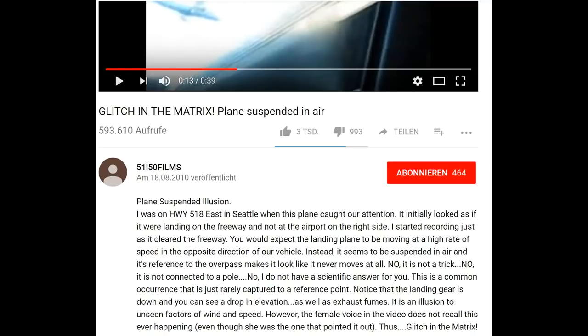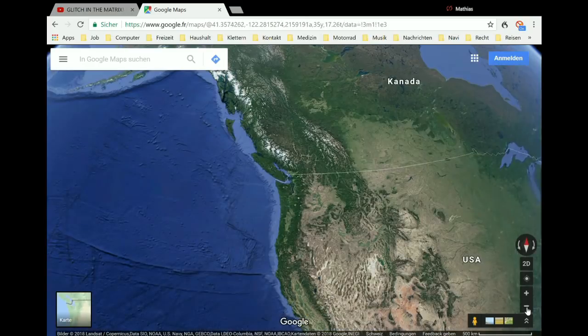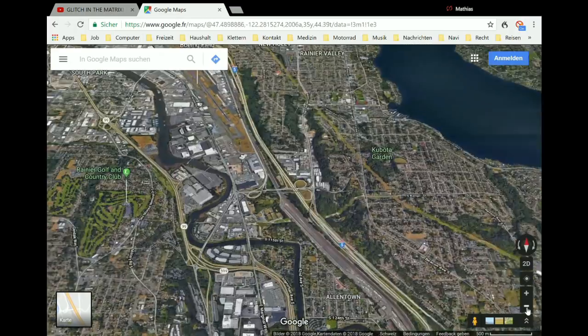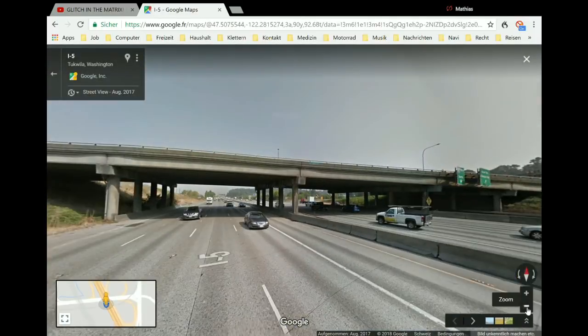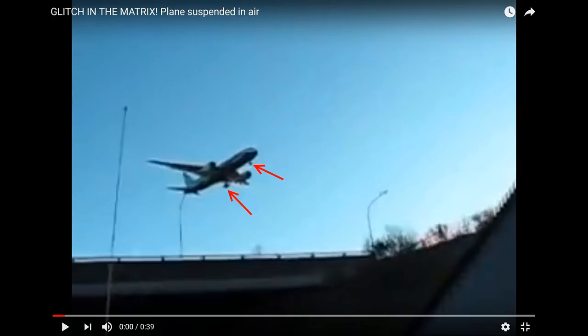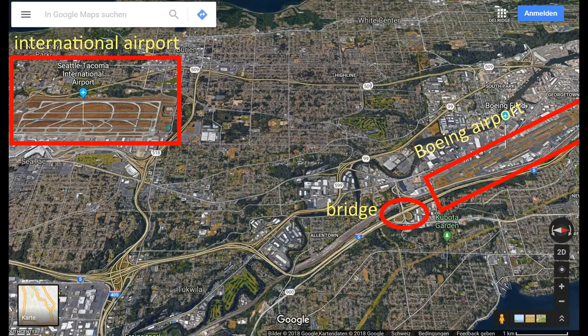His companion, who actually discovered the plane, could not remember it later, so he calls it a glitch in the matrix. Thanks to X-Team from France for providing Google coordinates for this bridge — it is near Seattle in the northwestern United States. The plane has deployed the landing gear and may be going to land or just take off, and very close by is Seattle International Airport and also a runway from a Boeing company site.